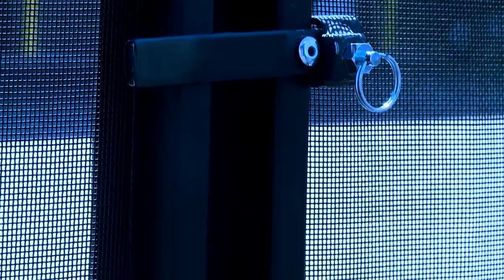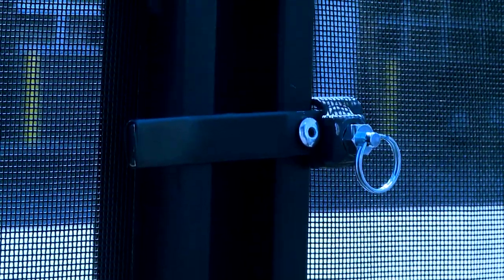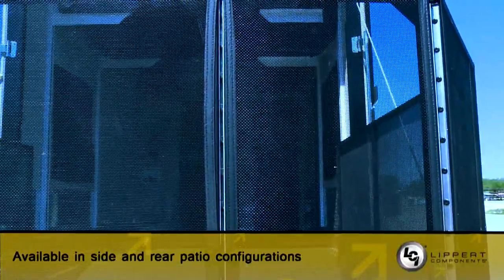The standard latching gate integrates perfectly with the newly redesigned patio step that features an integrated collapsible handrail. Get the party started for your customers today with the Party Deck by Lippert Components.